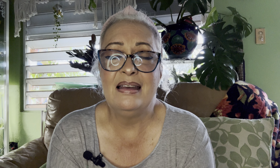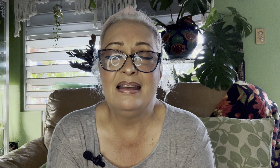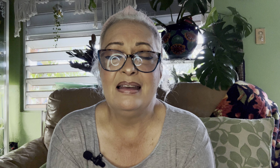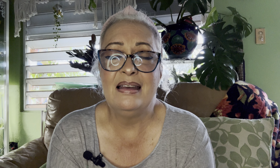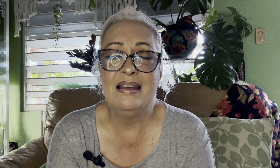Some of these monsteras have an inflorescence that, once it matures and changes color, is edible. It cannot be eaten while green — it is toxic — but once ripened, they say it smells and tastes like pineapple, peaches, or pears. And "deliciosa" means delicious, so I'll take their word for it. Flowers usually come out once the plant is mature, so hopefully soon — I'm kind of interested in tasting one.